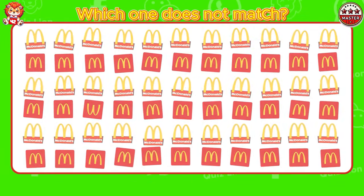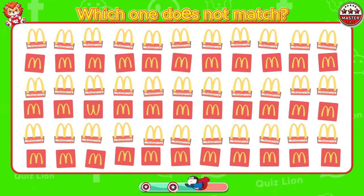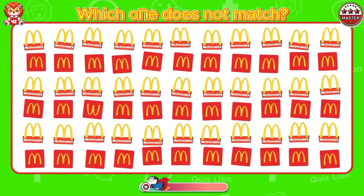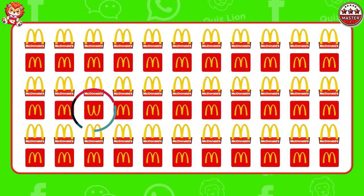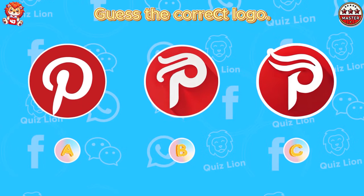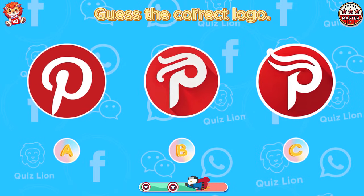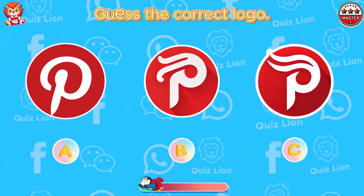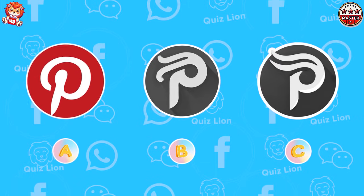Which one does not match? Oh no, the logo is upside down. Guess the correct logo. The correct Pinterest logo is answer A.